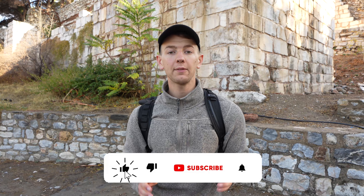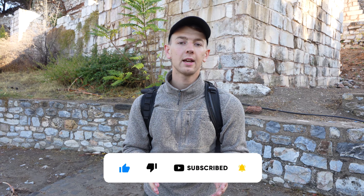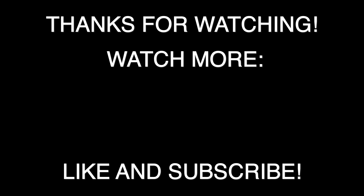We just got to Selçuk, which is the modern-day city right next to Ephesus. The train from Izmir to Selçuk only took about an hour and a half and was only $1.25 per person. We're going to spend the next couple of days checking out Ephesus, all the ruins, and all the history here, so make sure to stay tuned.